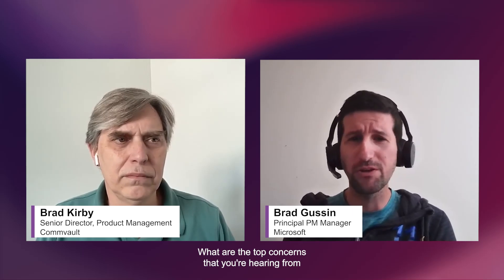Maybe I'll start off by asking you, Brad K., a question from Microsoft to Commvault: what are the top concerns that you're hearing from customers around business continuity?